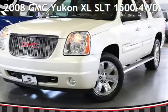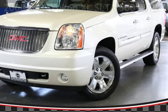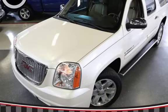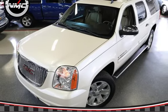Presenting a pre-owned 2008 GMC Yukon XL SLT 1500 four-wheel drive. This four-door SUV has an eight-cylinder, 5.3-liter V8 engine, with four-wheel drive, and an automatic transmission.